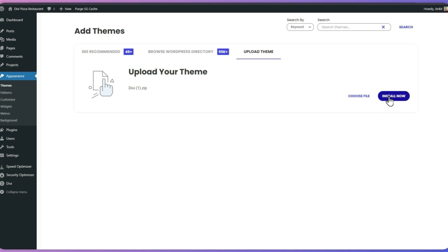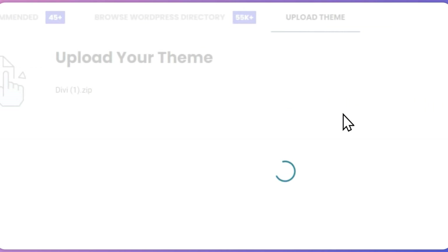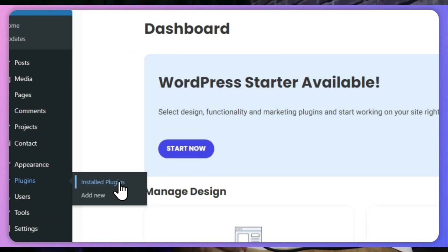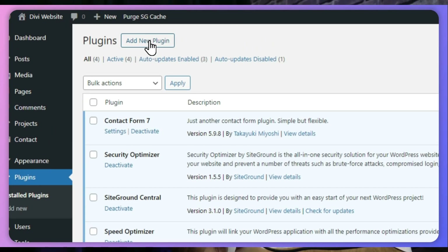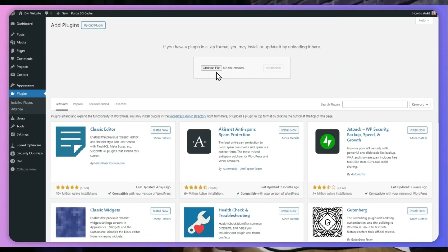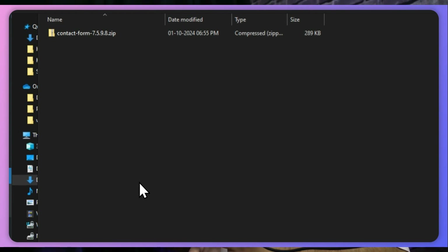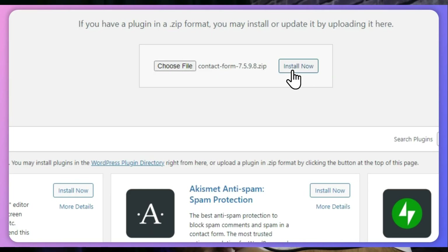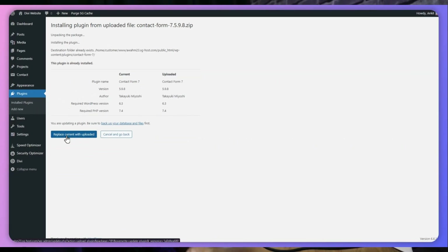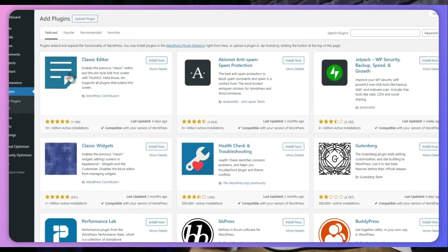Once the file is uploaded, WordPress will recognize the new version and prompt you to proceed with the update. Click on the Replace Current with Uploaded button to update the theme. In the same way, to manually update a plugin, go to the Plugins section and click on Add New Plugin, then choose the Upload button. Again, you need the zip file of the plugin you want to update. Upload it from this option and WordPress will recognize that you already have an older version installed and ask if you want to proceed with the update. Click on Replace with Uploaded button to update the plugin.